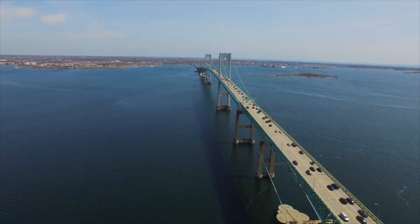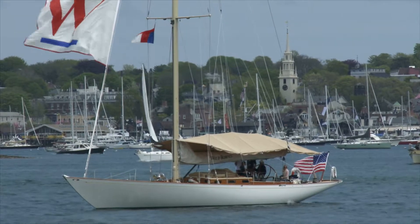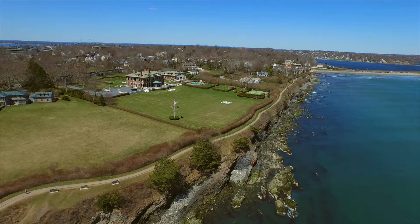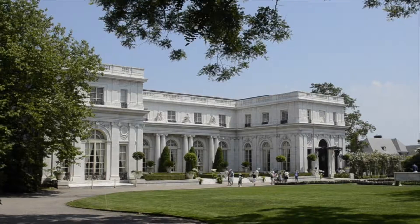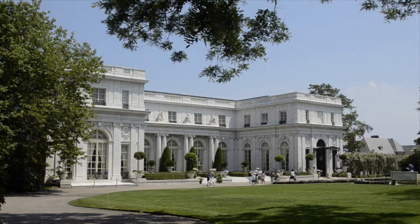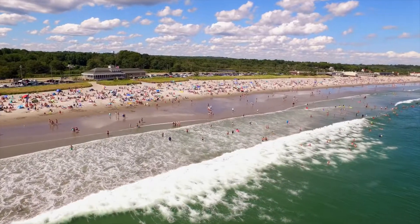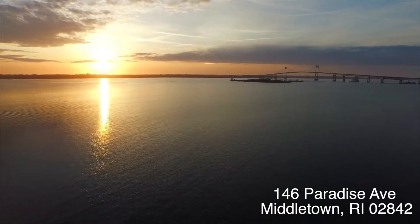Not only does this property accommodate family security and style, but it is also in a quintessential location — only minutes away from the Cliff Walk, Main Street Newport, Norman Bird Sanctuary, Bellevue Ave, and the Newport mansions, as well as close proximity to the beaches. Welcome to 146 Paradise Place.